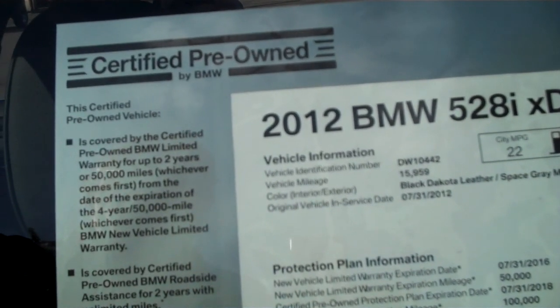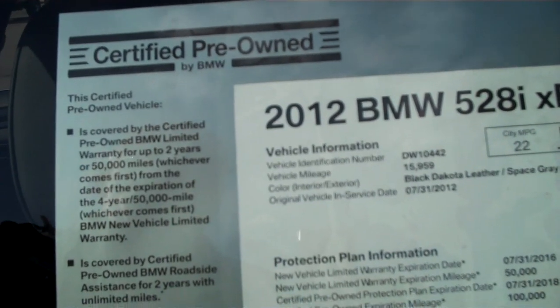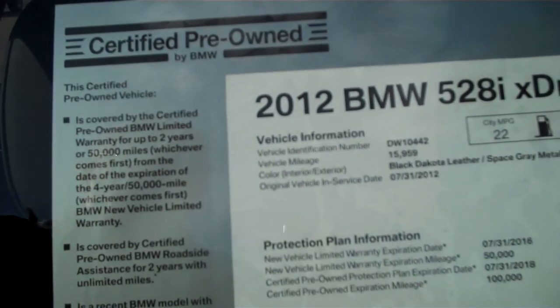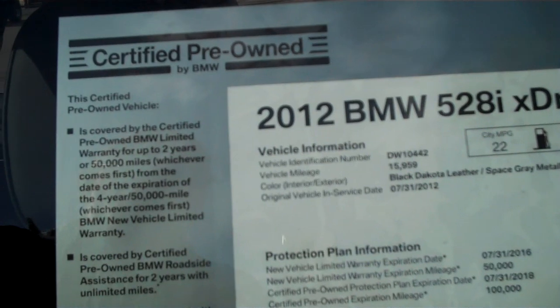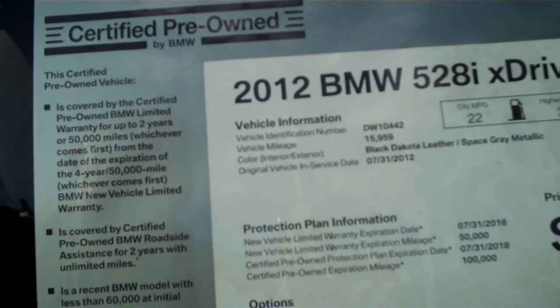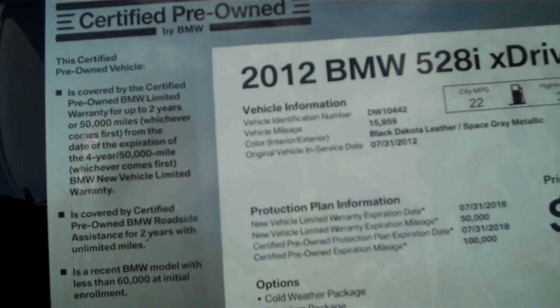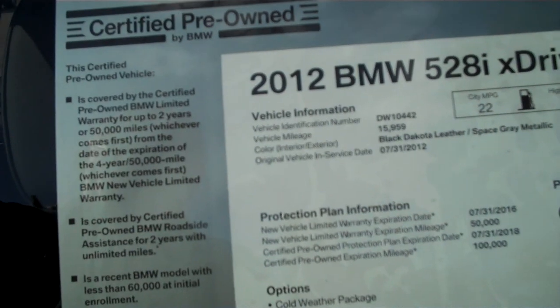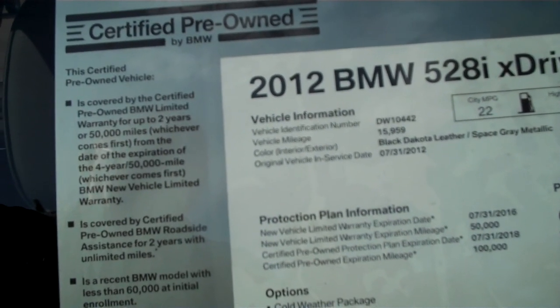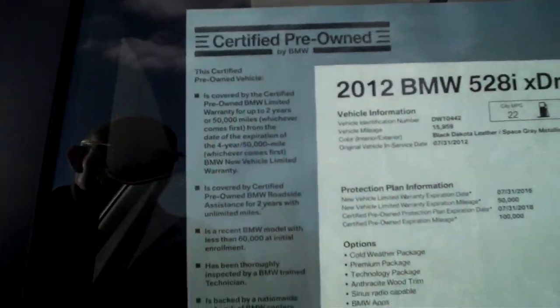It's going to have the new car warranty and free maintenance out until July 31st of 2016 or 50,000 miles. The certified warranty part will take over when that runs out and take it out to July 31st of 2018 or 100,000 miles. This car is loaded — it's got the cold weather package, premium package, technology package which includes navigation, backup camera and whatnot, anthracite wood trim, satellite radio, and BMW apps. We're asking $44,988 for it. Excellent value at that.